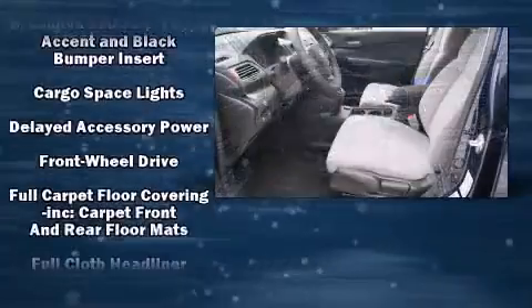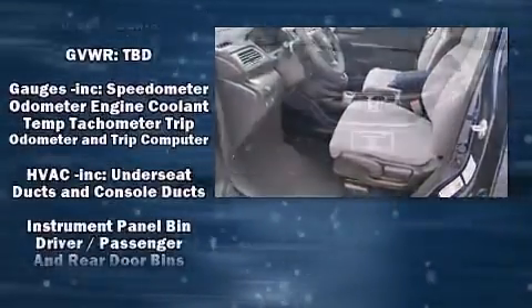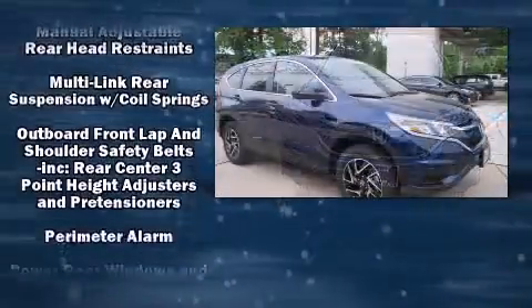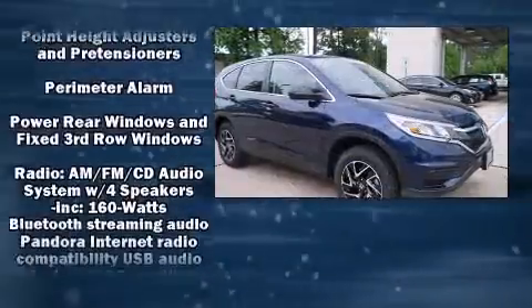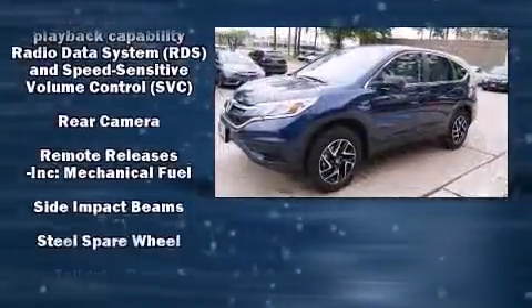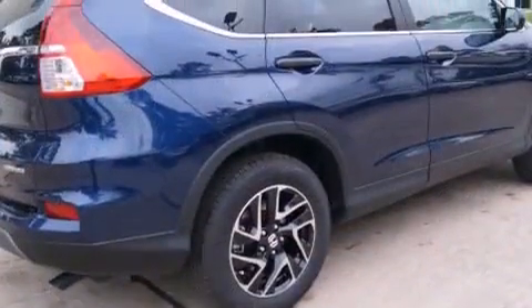Honda also prioritized safety and security with features such as dual front impact airbags, head curtain airbags, traction control, brake assist, ignition disabling, and four-wheel disc brakes with ABS. Electronic stability control stands out as a technologically savvy innovation.